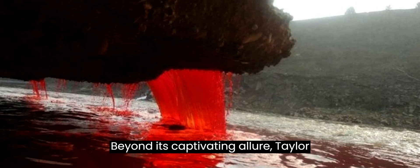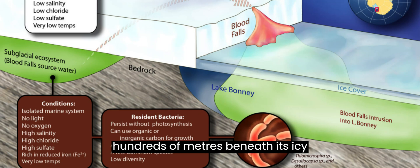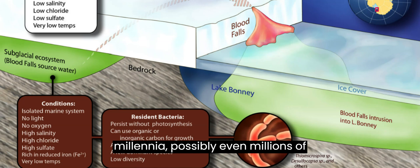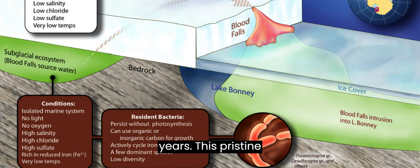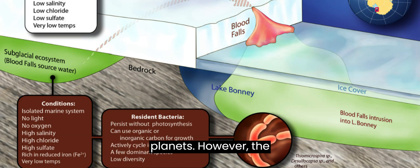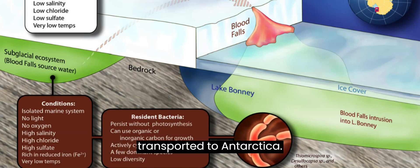Beyond its captivating allure, Taylor Glacier in Antarctica hosts an ancient microbial community that has thrived hundreds of meters beneath its icy surface, isolated for countless millennia, possibly even billions of years. This pristine environment presents a captivating opportunity for astrobiologists seeking to unravel the mysteries of life on other planets. However, the recent findings unveil a significant challenge.